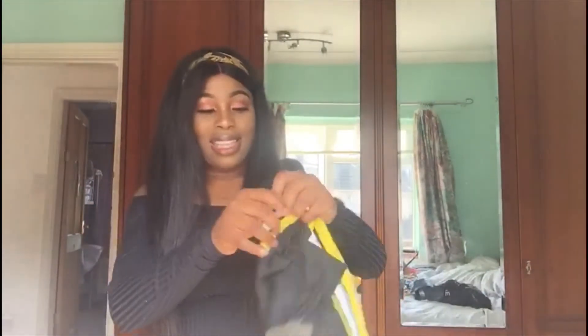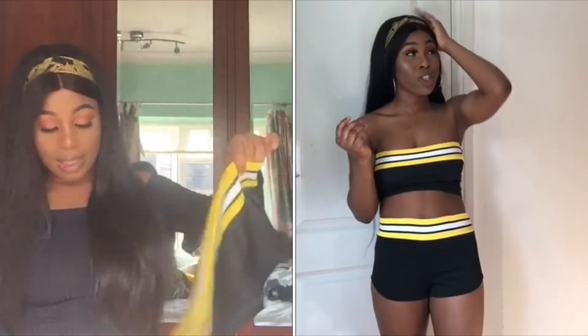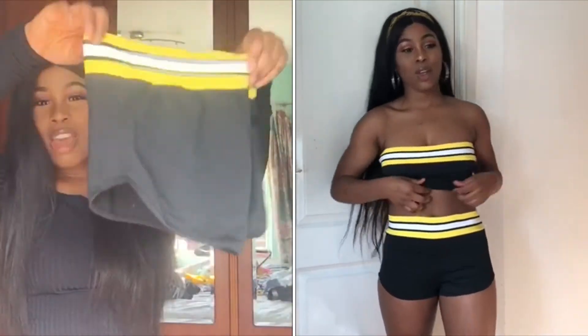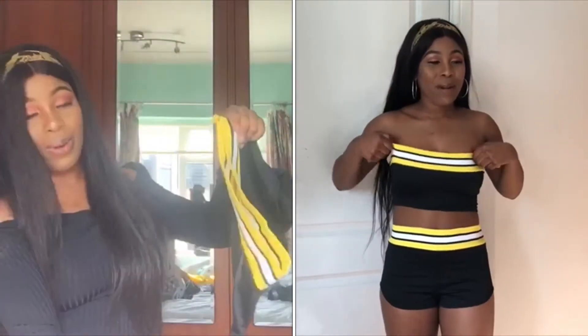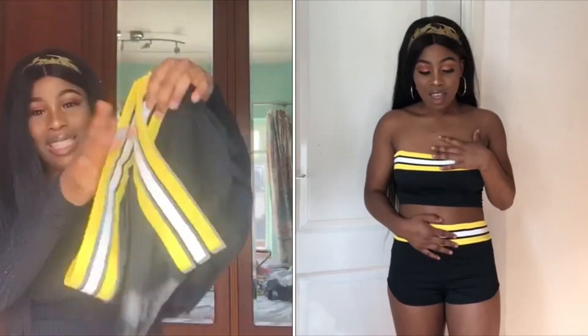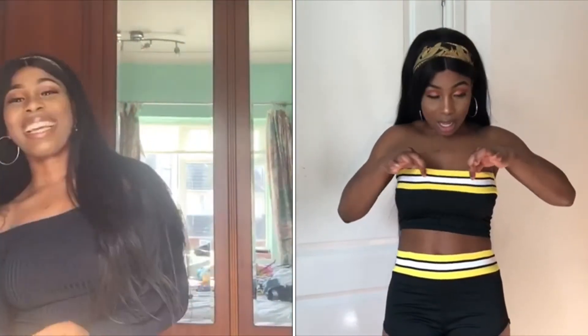Another two-piece I got is this one - it's like a bandeau top and then shorts. It reminded me of tennis for some reason, but it was yellow and I liked it so I got it. God, I'm actually sweating - it's so hot outside even though the weather forecast said it was supposed to rain today. That's England for you!